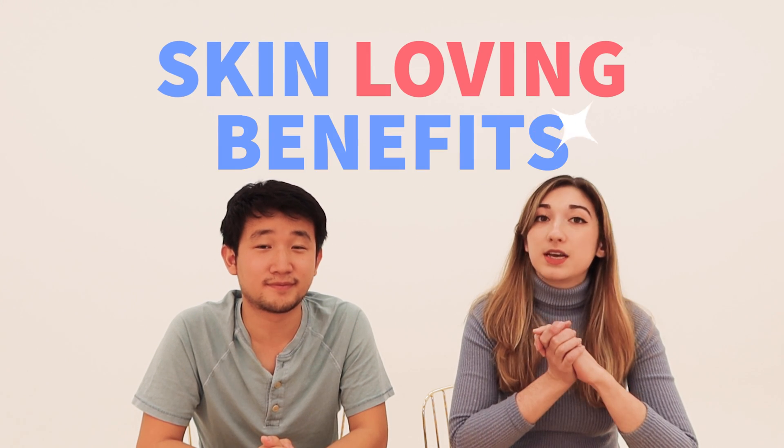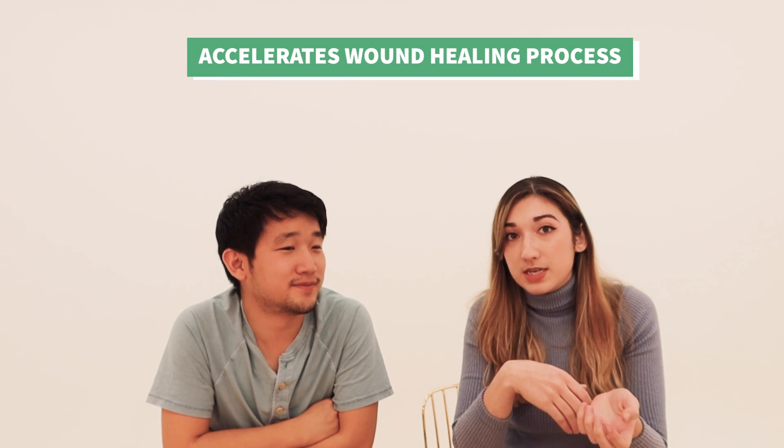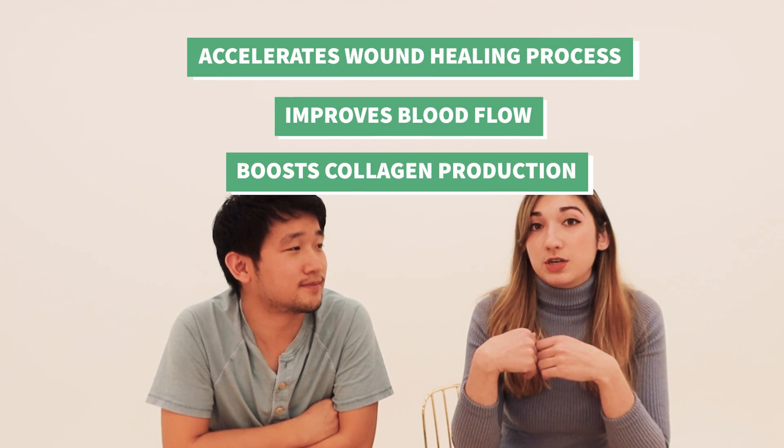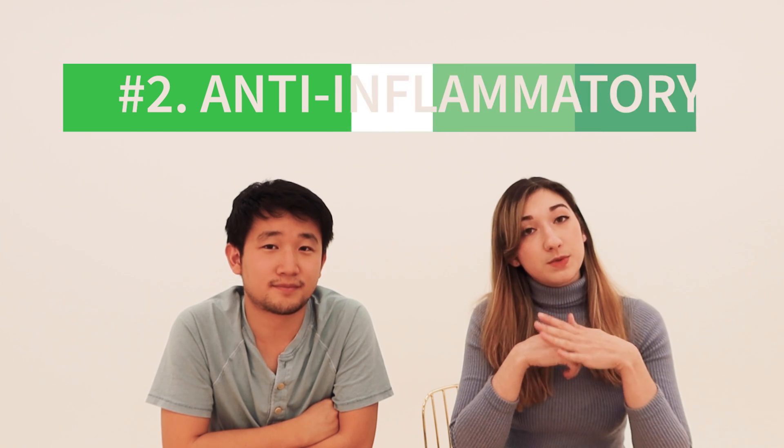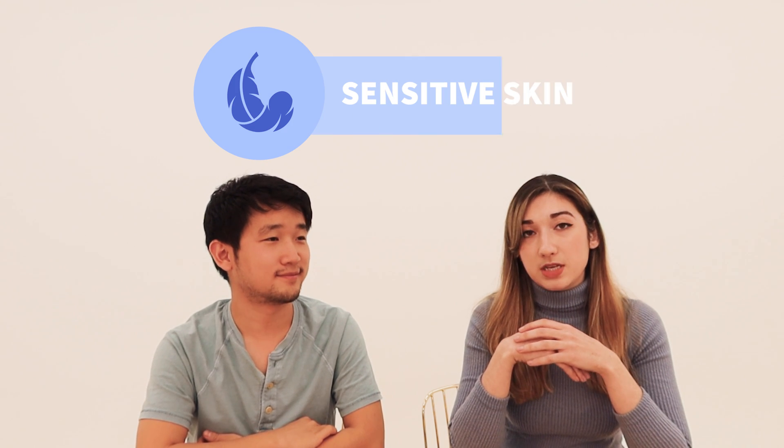Now for the real reason Centella Asiatica has become so popular in skincare — all the skin-loving benefits. We're going to go over four. Number one is healing: all four active components of Centella help to actually accelerate the wound healing process, improving blood flow and boosting collagen production, which helps rapidly grow and heal new skin cells. Number two, it's anti-inflammatory. According to research, Centella helps prevent the growth of certain bacteria, which can help fight off those pro-inflammatory troublemakers on your skin, especially post-acne. So Centella is a helping hand for acne-prone and sensitive skin types.